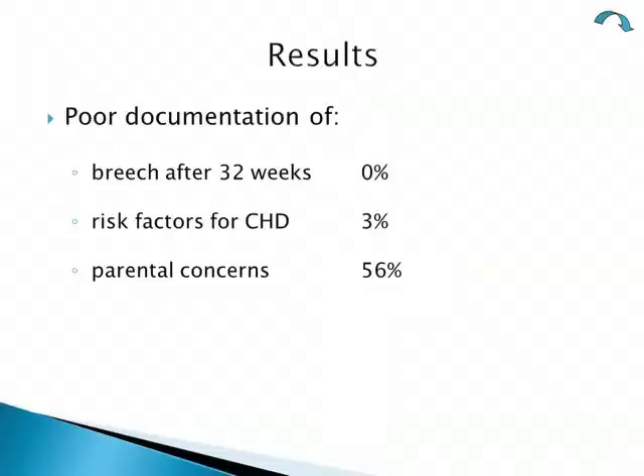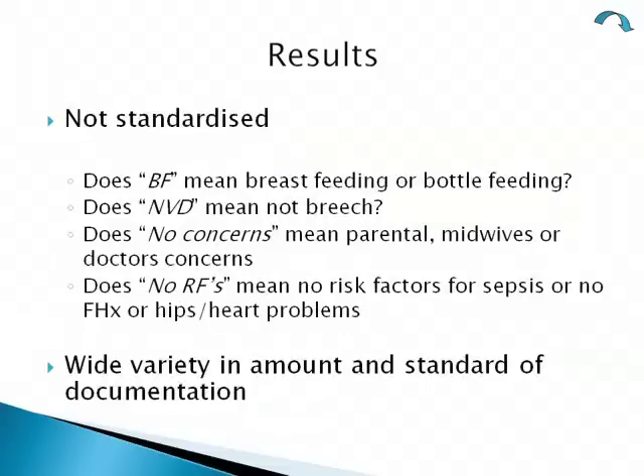We knew the doctors were talking to families about parental concerns — it just wasn't being documented. There was a lot of non-standardized free handwriting on the forms. SHOs had been creating their own abbreviations: 'BF' could mean breastfed or bottle fed; 'NVD' was written to indicate it wasn't a breech or C-section; 'no concerns' was unclear whether it referred to parents, midwives, or the doctor; and 'no risk factors' didn't specify whether it meant no risk factors for sepsis, heart, or hip problems.